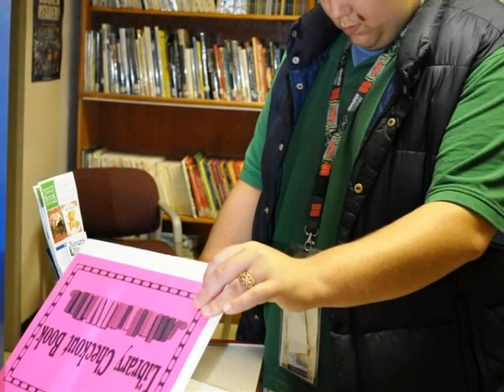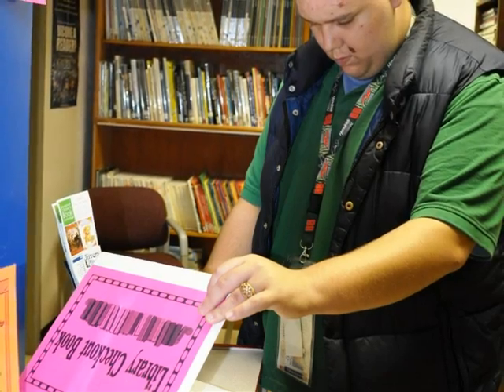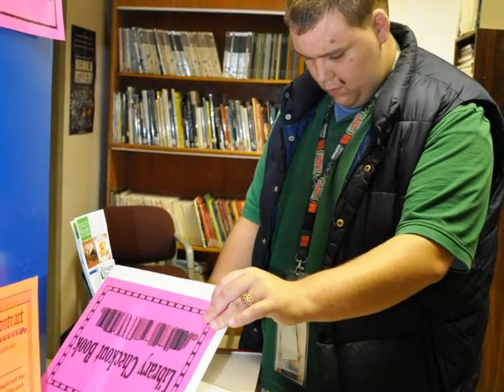Four books can be checked out at one time and can be kept for two weeks. Remember, unless special arrangements have been made, no students are permitted to take books home.